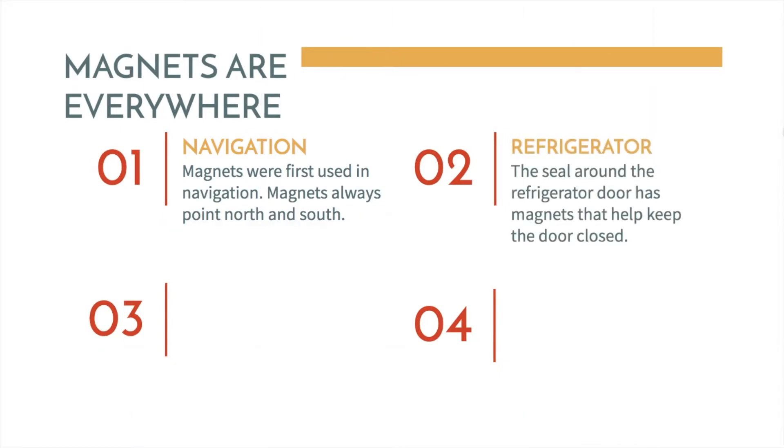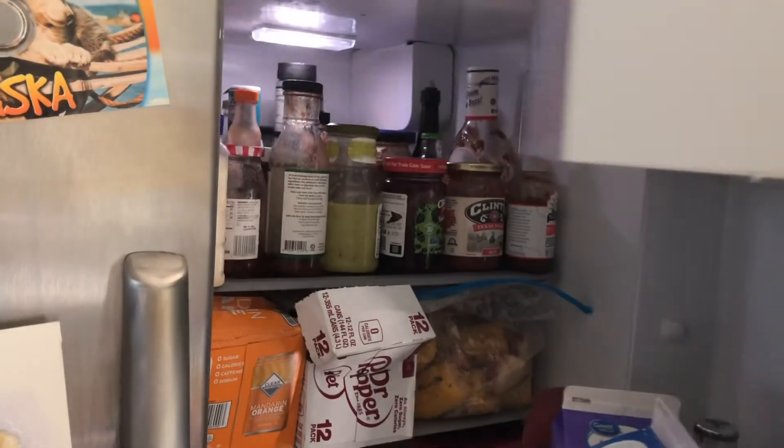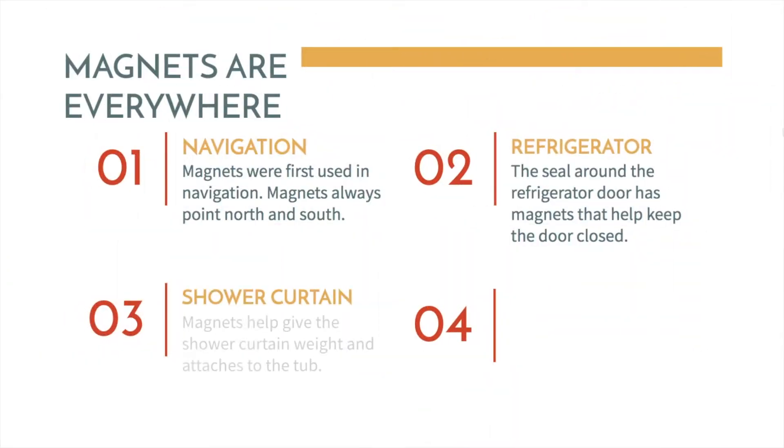Refrigerator. The seal around the refrigerator door has magnets that help keep the door closed. A shower curtain. Magnets help give the shower curtain weight and attach it to the tub. Did you know that magnets were everywhere?